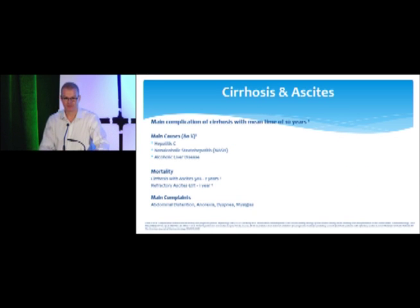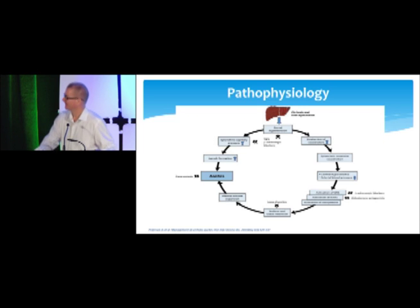Cirrhosis: main causes are hepatitis C, NASH, and alcoholic liver disease. Mortality is about 50% over two years, and if patients become refractory to medications that increases to about 50% over one year. Main complaints are distension, anorexia, dyspnea, and myalgia — patients get cramps, possibly from intravascular fluid shifts. The pathophysiology: portal hypertension leads to vasodilator production including nitrous oxide, splanchnic vasodilation, sympathetic nervous system activation, renin-aldosterone activation, sodium and fluid retention, and intravascular volume overload. It is fundamentally a hyperaldosterone state.